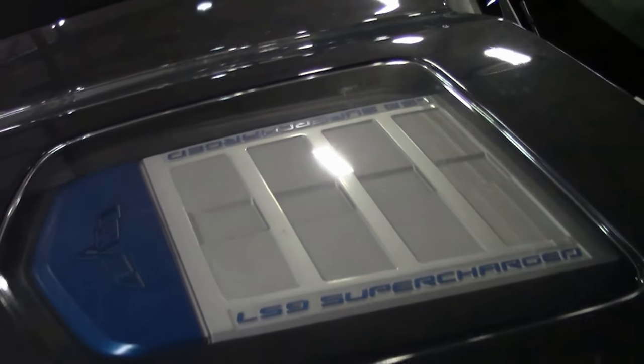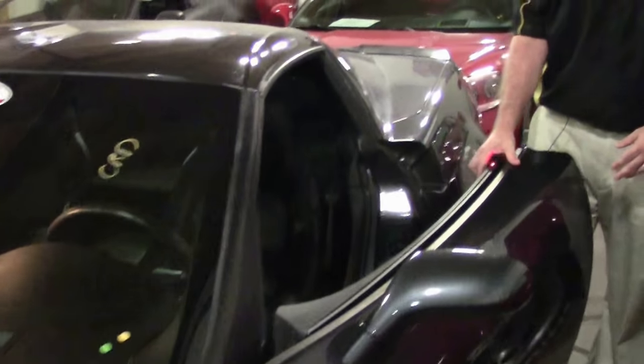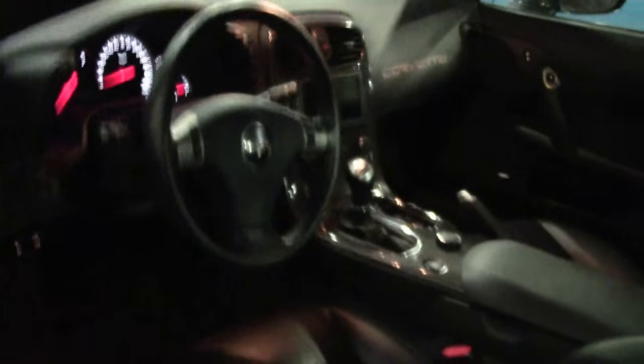With a black interior, and as I had stated before, loaded up to the gills, this 3LZ ZR1 is truly one of a kind. As you can see on the door panels, that leather wrapping — here, there, and on the dash.